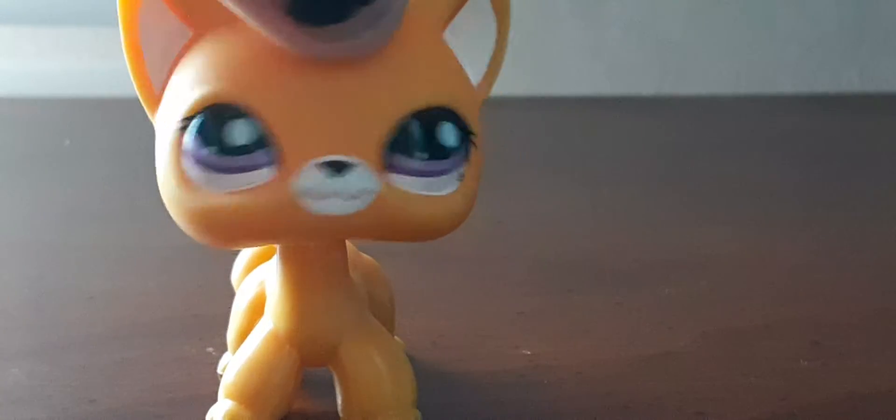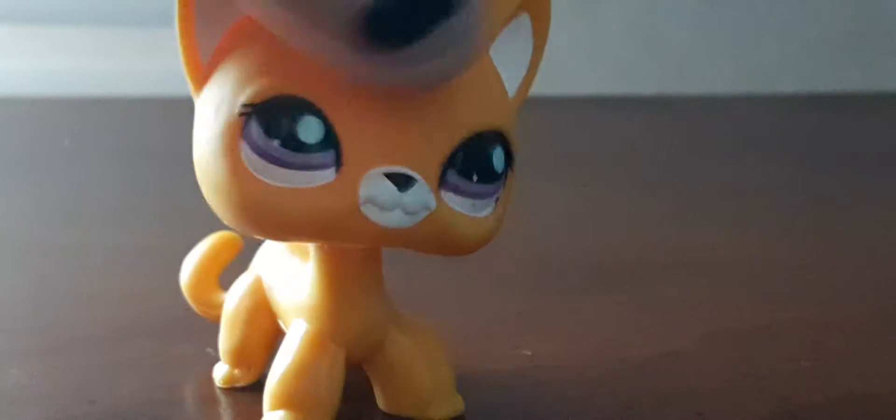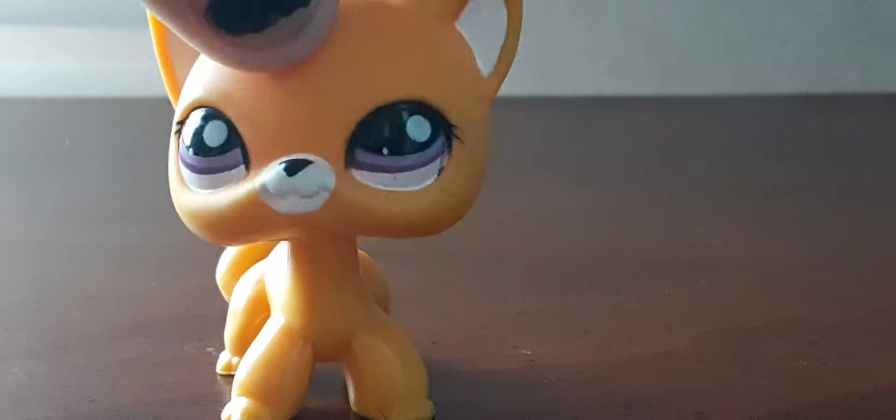Hi everyone, this is Snapple LPS and I'm back with another haul video. I just got done shopping at my flea market near me and I got a lot of new LPS.